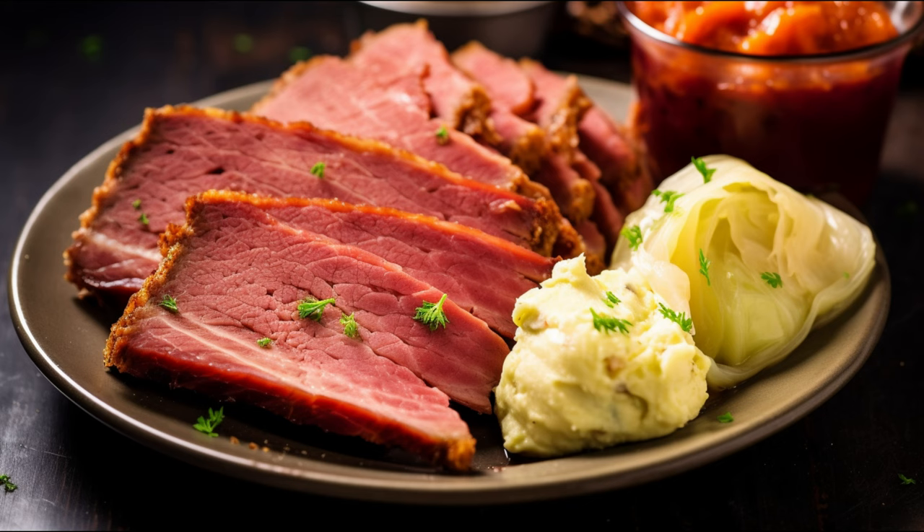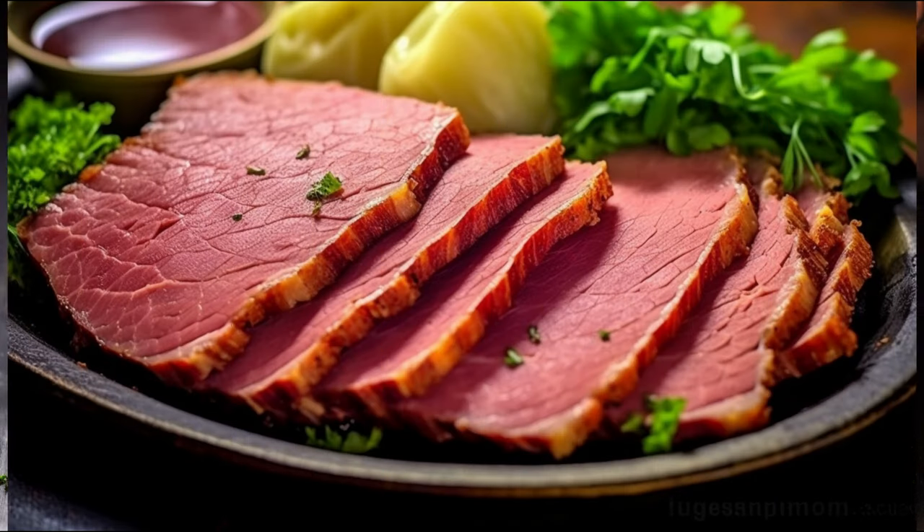So with these impressive benefits, corned beef seems pretty good, right? Well, not so fast — just like any food, it has its downsides too. The most noticeable side effect is its high sodium content. Due to the curing process, corned beef can have a lot of sodium, which can lead to high blood pressure, heart disease, and stroke if consumed excessively.